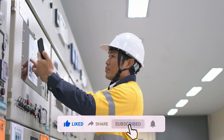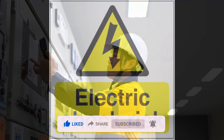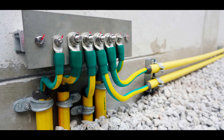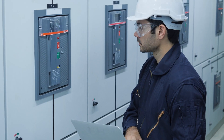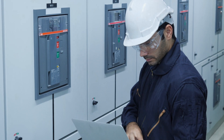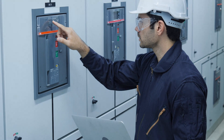Avoid touching electrical wires and outlets and be careful not to overload circuits. Make sure that all electrical appliances are properly grounded. Inspect them regularly for damage and do not use them if they are damaged.